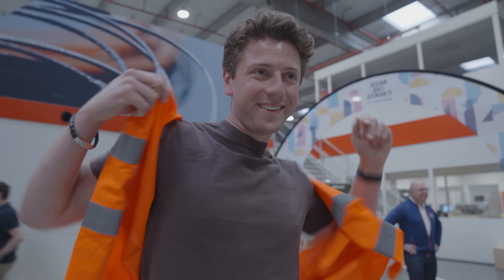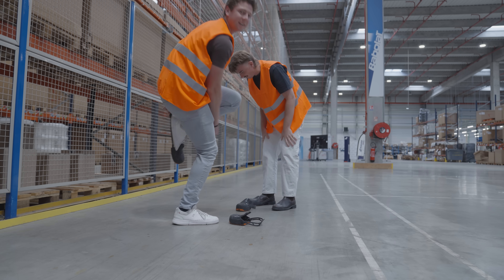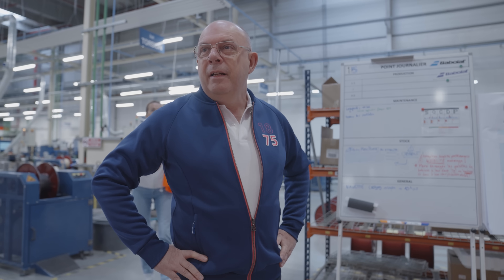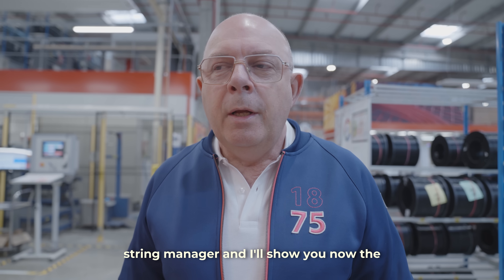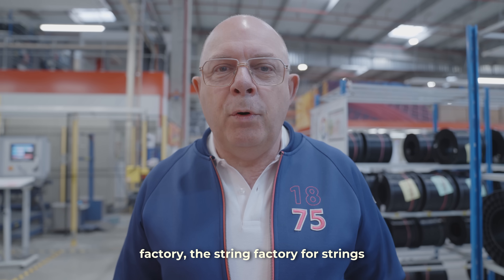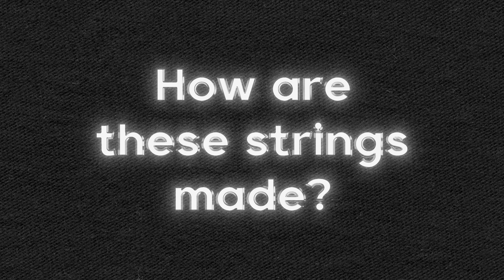Now it's time to start our tour. First things first, we had to put on our protective footwear, which wasn't exactly the easiest thing in the world to do. After that, we met Michel, the factory manager, who became our guide for the day. I am Michel Rocher, the synthetic string manager, and I'll show you now the string factory — making strings for everywhere in the world. So how are these strings actually made?